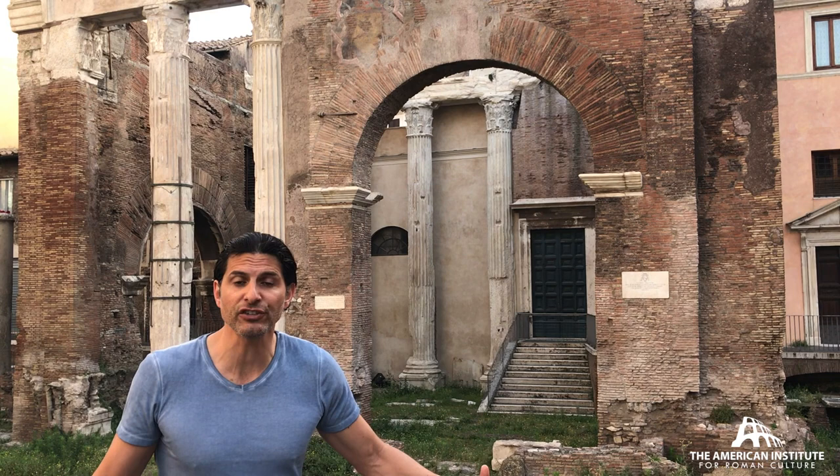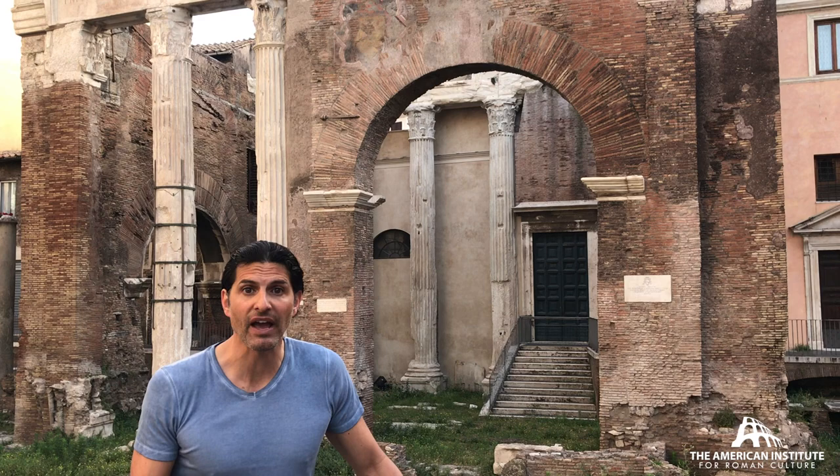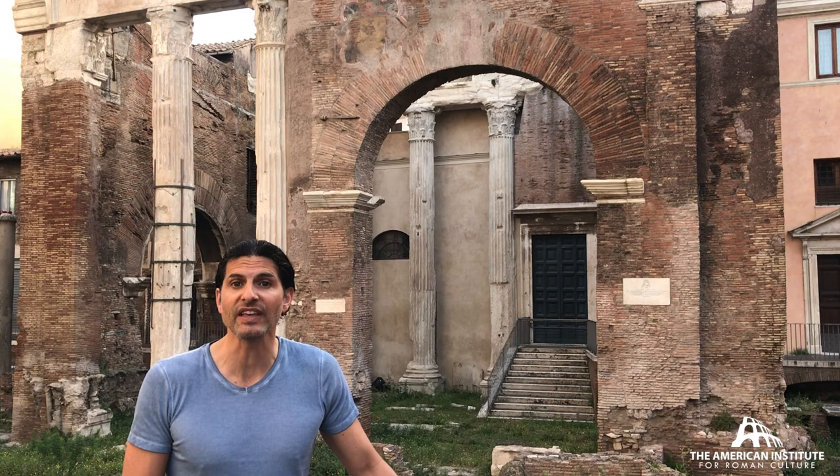It's in this area that you have the staging ground for many generals waiting to be awarded a triumph, including the Emperor Vespasian.